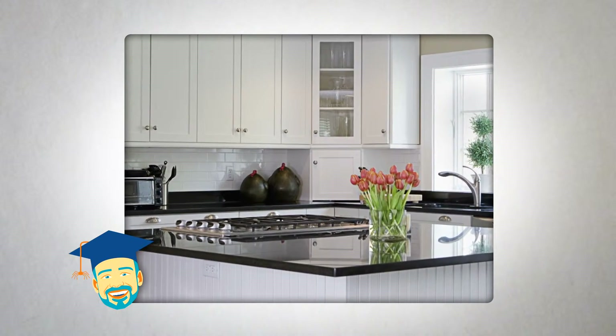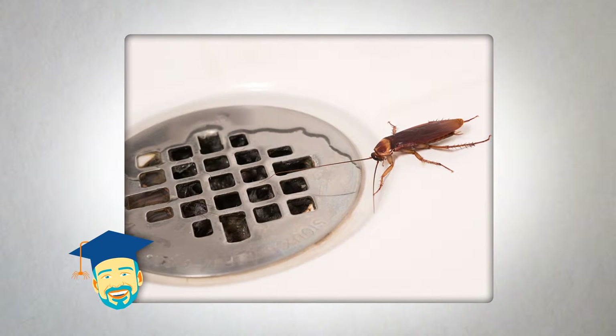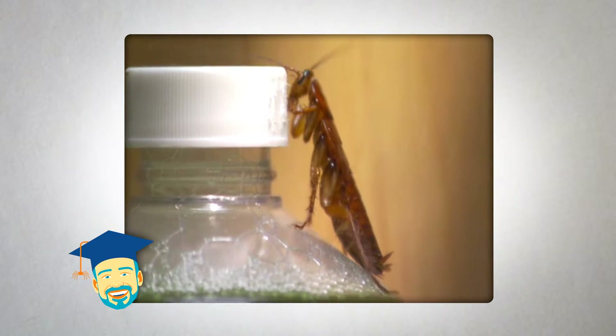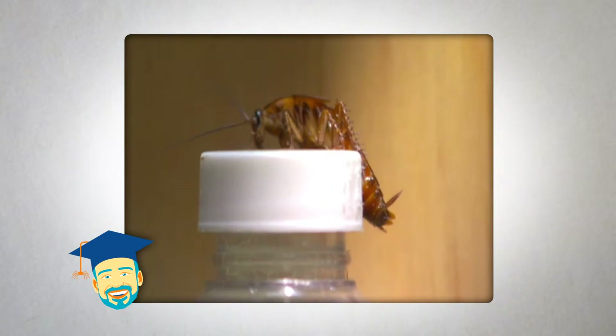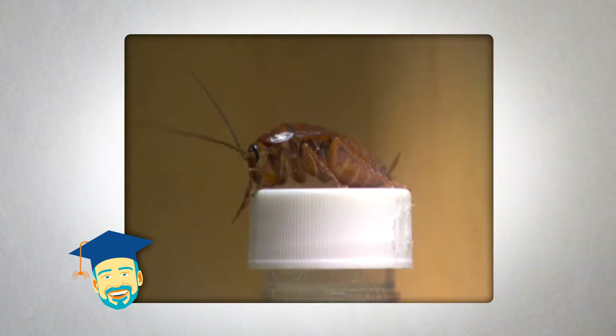those places include kitchens and bathrooms, since cockroaches will feed on almost anything, including soap, glue, and even toothpaste. Known for their hitchhiking skills, cockroaches often find their way into new structures via grocery bags, cardboard boxes, drink cartons, and second-hand appliances.